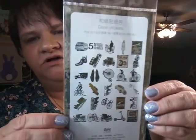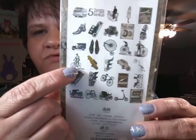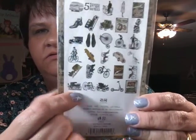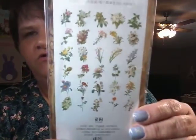They're kind of in the vintage theme. This one has all of these in there — I really like the bikes. And there's one that's kind of like a carriage. And this one is flowers — beautiful flowers. When you peel them off, they come off very transparent, like when you put them on a piece of paper.